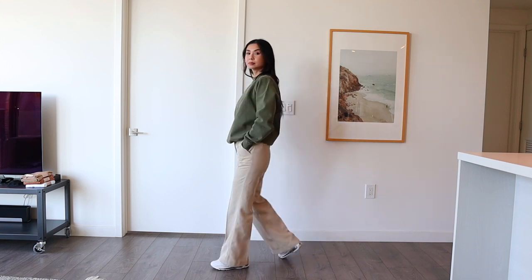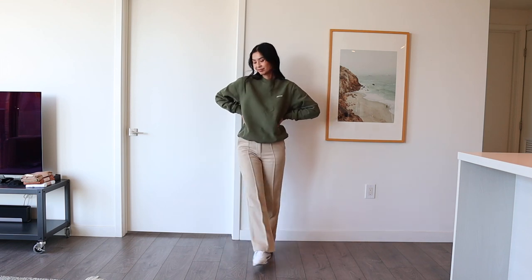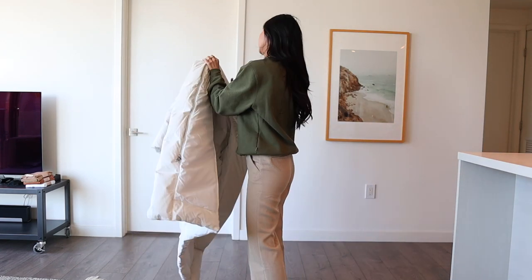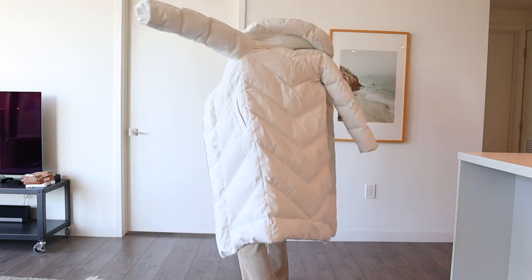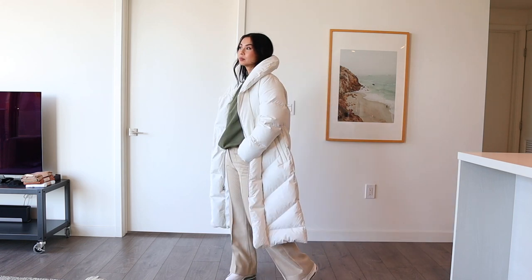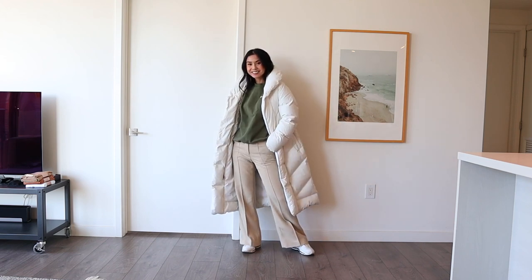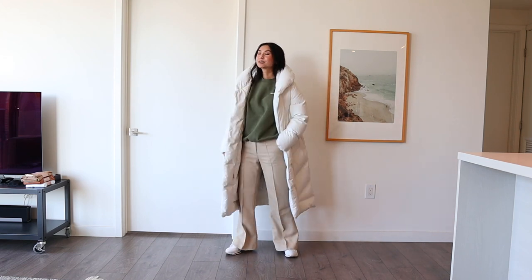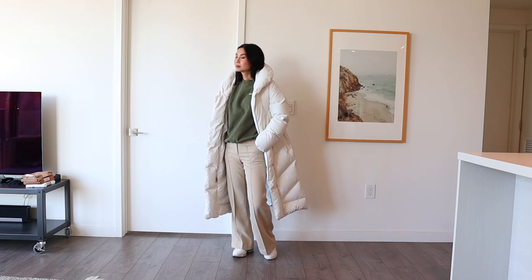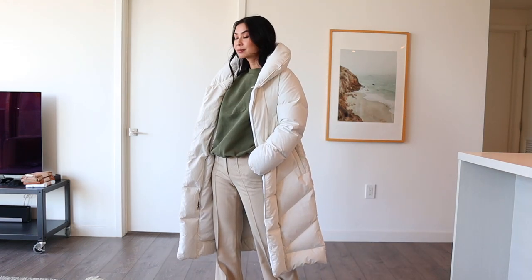The next outfit I'm wearing is my green crew neck sweater with some light flare trousers from H&M. I'm wearing it with white sneakers, so I decided to wear the white puffer jacket to keep the outfit nice and light — I thought the white jacket matched better with my light pants and sneakers. These pants fit like a dream and have a really cool corduroy texture. It looks really expensive but it's just from H&M. I wanted to show you that a puffer jacket can work with flared pants and is actually really versatile — it can be worn with pretty much any style pant, not just jeans.